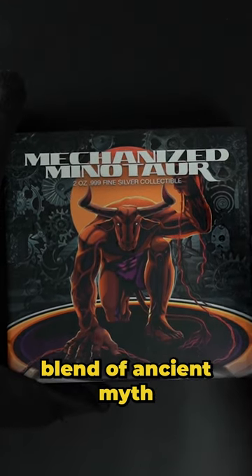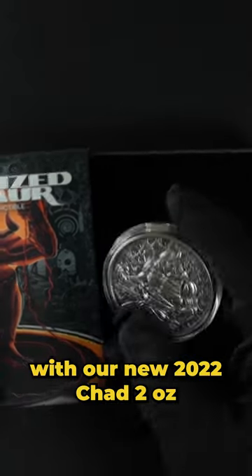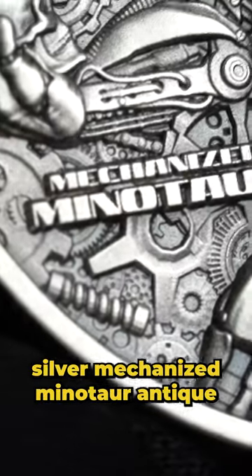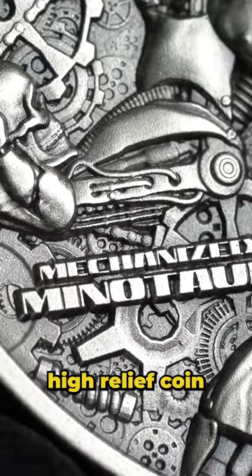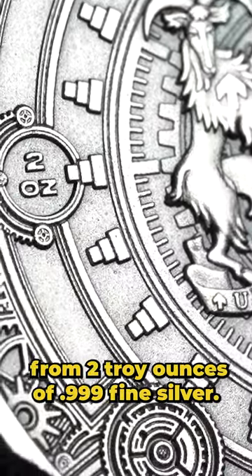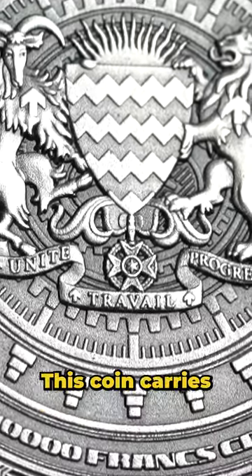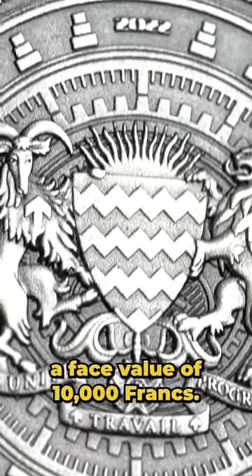Immerse yourself in the blend of ancient myth and modern design with our new 2022 Chad 2 ounces silver mechanized Minotaur antiqued high relief coin, exclusively from Bullion Exchanges. Crafted from two troy ounces of .999 fine silver, this coin carries a face value of 10,000 francs, recognized by the Republic of Chad.